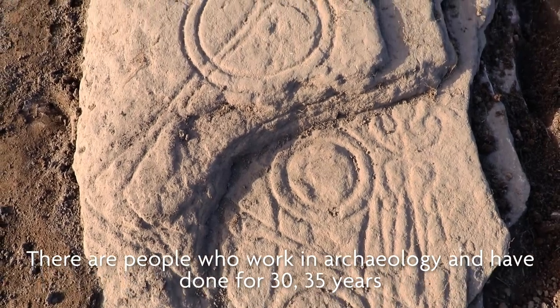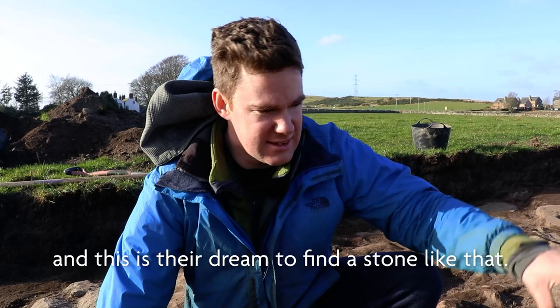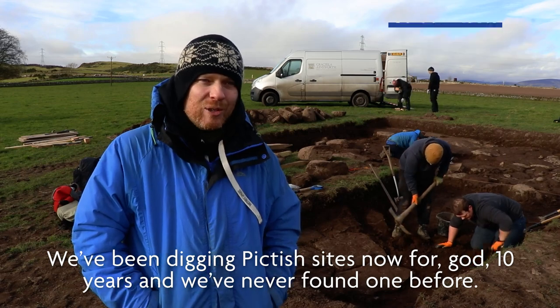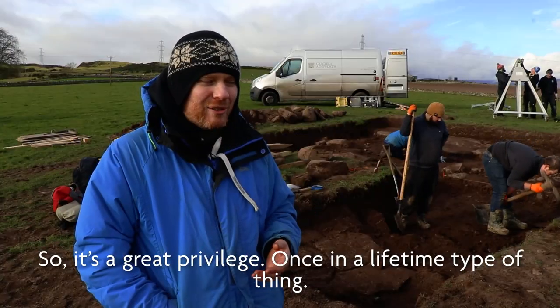There are people who work in archaeology and have done for 30, 35 years and this is their dream to find a stone like that. We've been digging Pictish sites now for, god, 10 years and we've never found one before. So it's a great privilege — once in a lifetime type of thing.